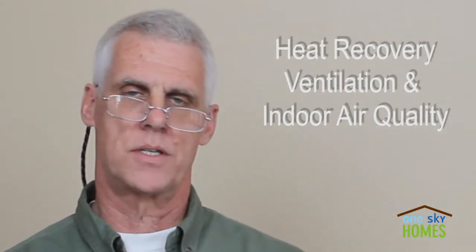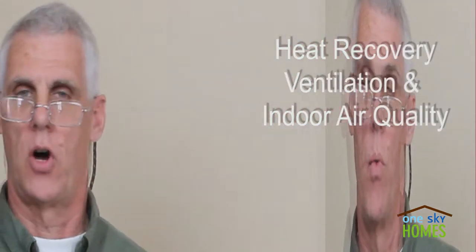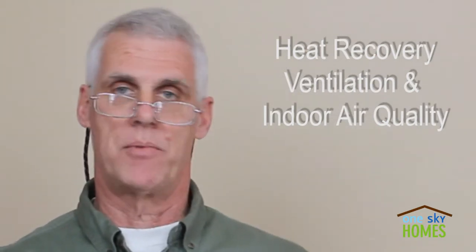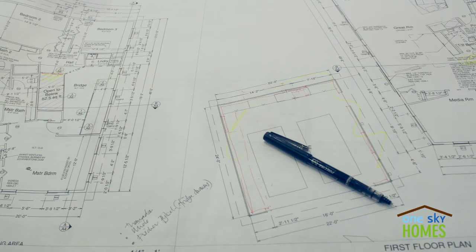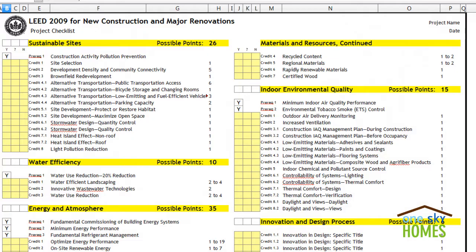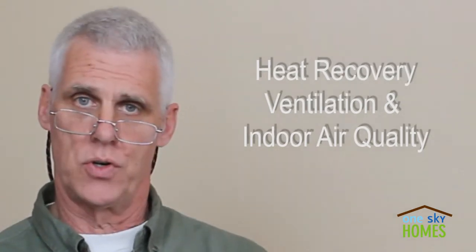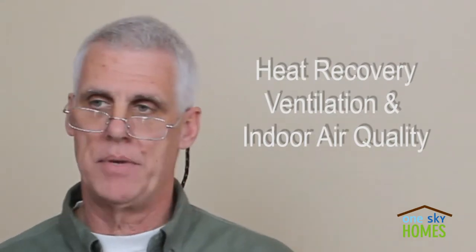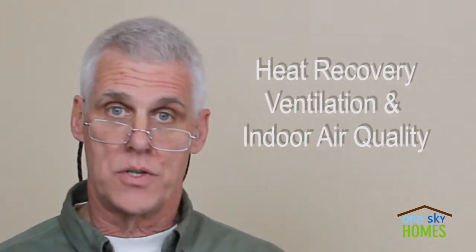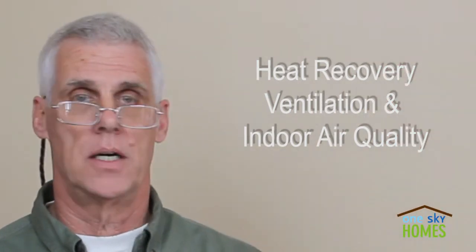Indoor air quality is perhaps the single most important building performance feature that we want to design to. Our health and productivity for ourselves and our family trumps everything. We follow the principles and checklists of LEED and Greenpoint Rated and green building approaches that provide ways to achieve this quality. We eliminate formaldehyde from the adhesives in the cabinets, use low VOC or zero VOC paints and wood finishes — keeping contaminants out to begin with. That's number one.